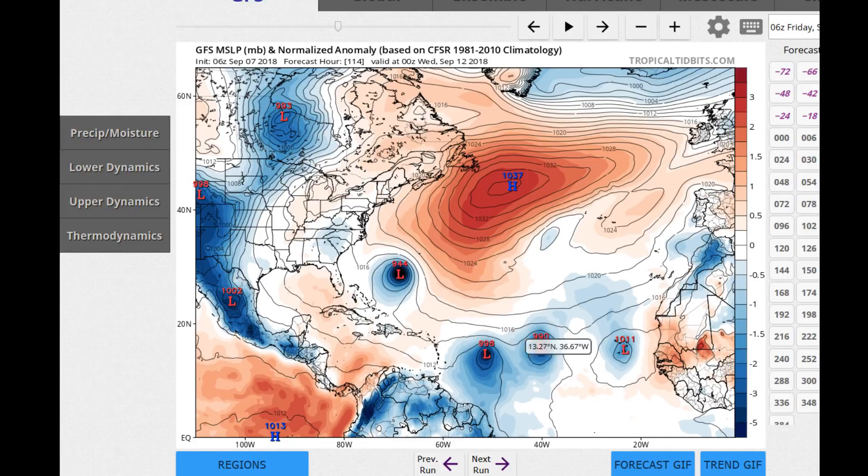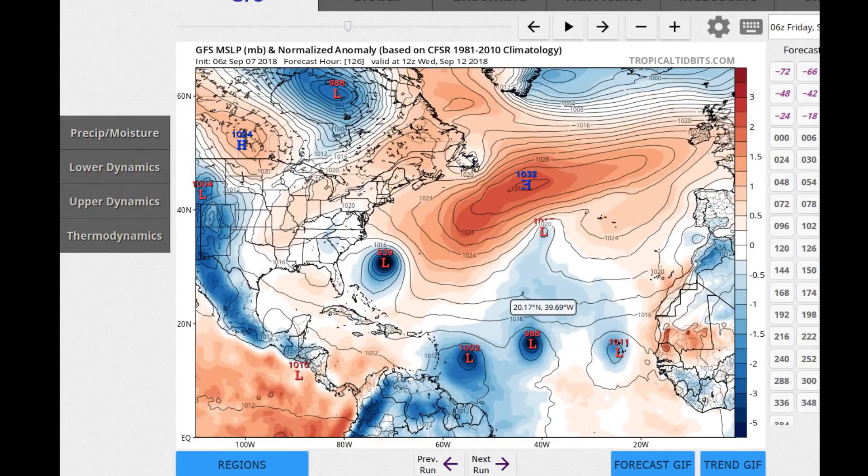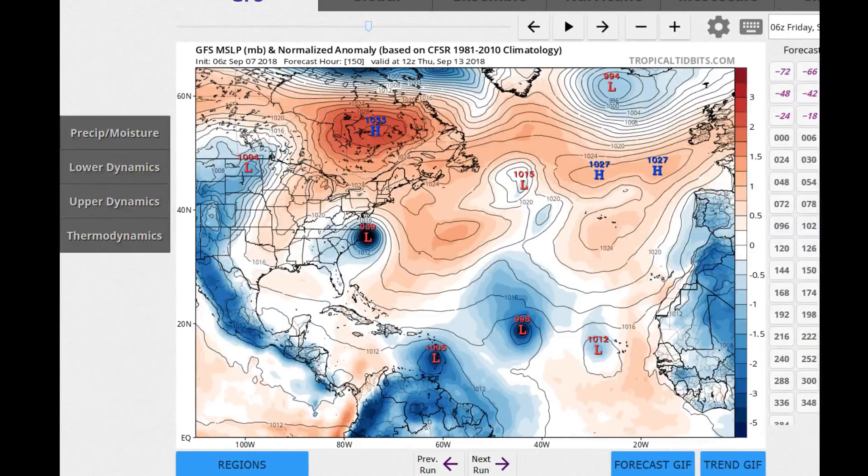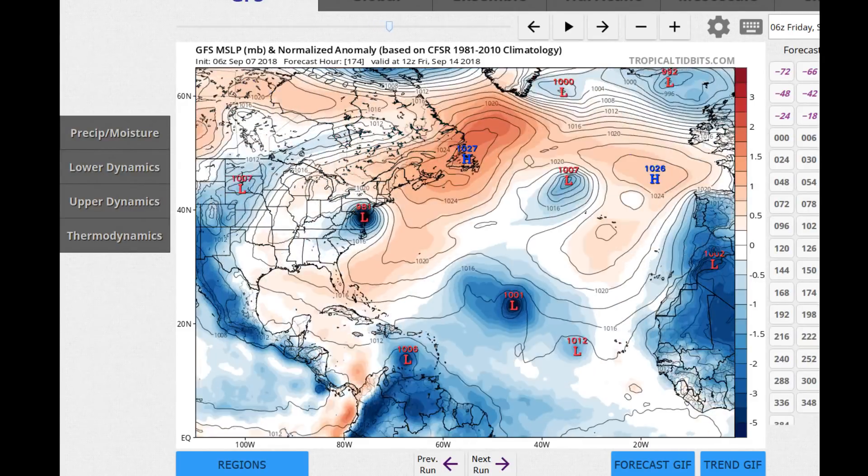Lower down you can see these two systems still being influenced, but you can start to see a weakness southwest of the Azores, and it will eventually grab potential tropical cyclone 8 and shift it towards the north. It will miss 92L — 92L continues on into the Caribbean according to this model run. Now watching Helene: the ridge is still there pushing it to the west, it affects the outer banks of North Carolina, possibly as a category 4 on this run. This is just one scenario, and again 92L is moving into the Caribbean while PDC-8 has had its head turned and moves off towards the north.